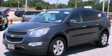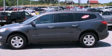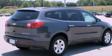This is a certified pre-owned 2011 Chevrolet Traverse. Safety, space, and comfort. It has a 3.6-liter 6-cylinder engine, a 6-speed automatic transmission, and all-wheel drive.